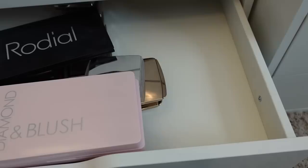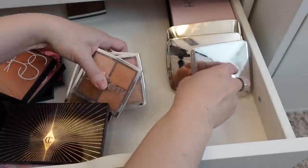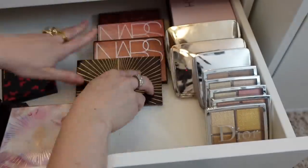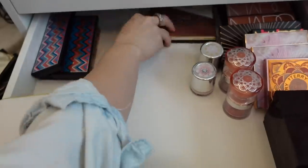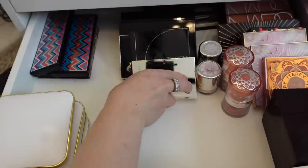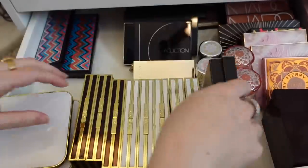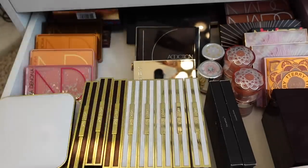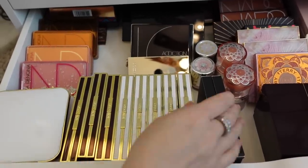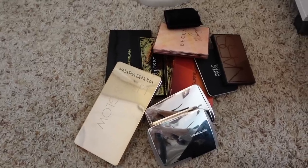So that's my face palette drawer. Let me go ahead and put everything back and we can move on to the next drawer. There is that drawer — it definitely feels a little bit lighter and looser. And these are all of the face palettes that I'm going to be decluttering.